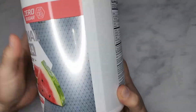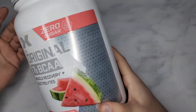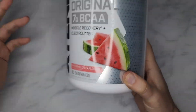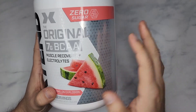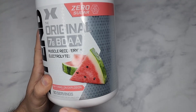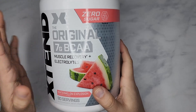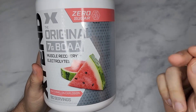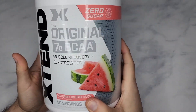This is a watermelon flavor. You have blue raspberry, fruit punch, grape, lemon, mango, apple, kiwi — they have like every flavor. I'm not experimenting with other flavors. When I had this watermelon one, I said this is the best tasting BCAAs I've ever had. I'm pretty sure the other flavors are great, but this watermelon, man, was just delicious. It tastes really, really good.